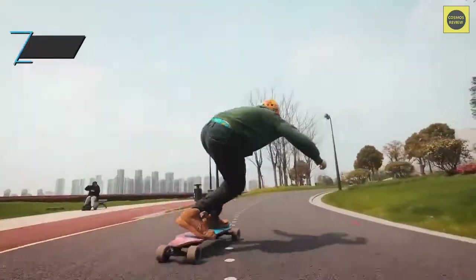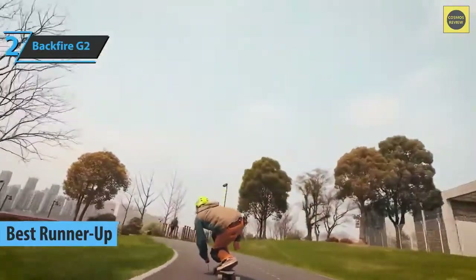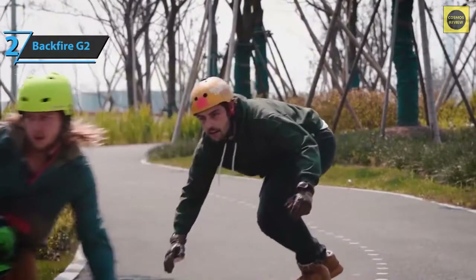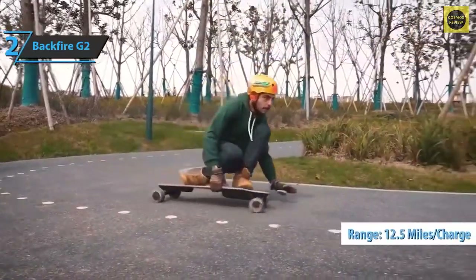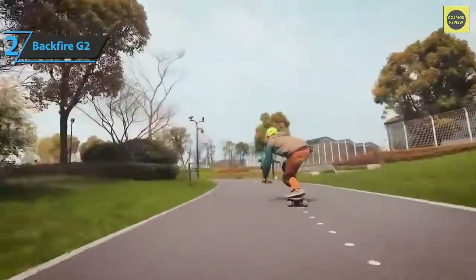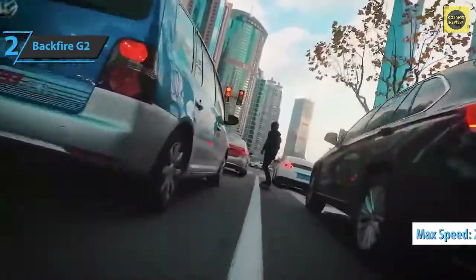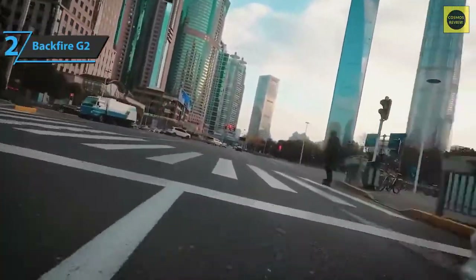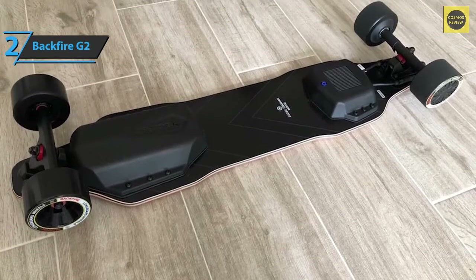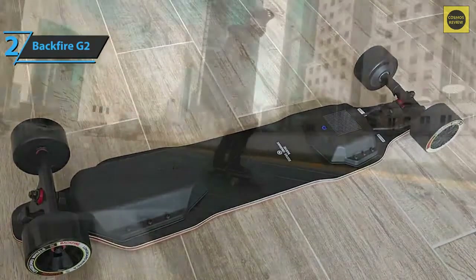Now we present the Backfire G2, which in our opinion is the runner-up best electric skateboard on the market in 2022 — the silver medalist. The G2 was aesthetically revised in 2020 and has a range of 12.5 miles, a deck length of 38 inches, and a wheel width of 96 millimeters. The remote allows you to reach speeds of up to 24 miles per hour in sport mode, or up to 12 miles per hour in eco mode, with easy braking and power control. The Backfire G2 handles rough roads effectively, and is designed to be comfortable and easy to use — great for beginners.